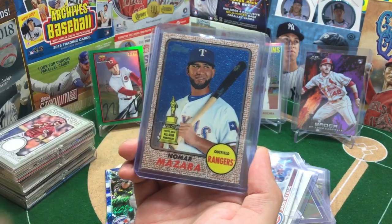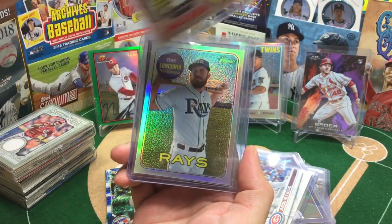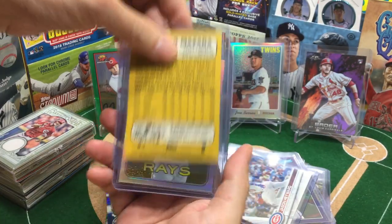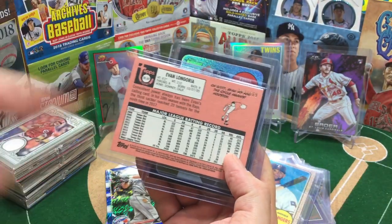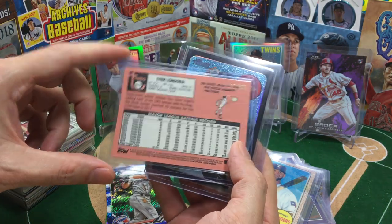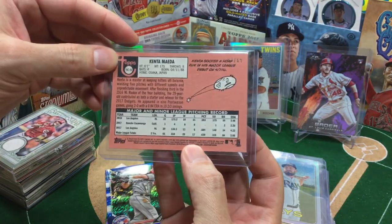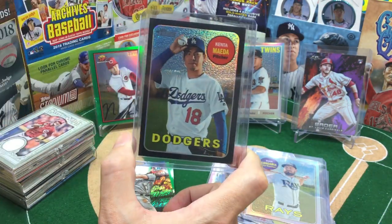And a little Heritage Chrome to round it out. Nomar Mazara — pulled this in California at Hall of Fame Sports, hanging out with Cardshop Eric. Number 564 out of 999. Just bought one fat pack and pulled that. Got a nice Longoria — this was not from the Heritage Chronicles, a limited series which just wrapped up. This was very early in my getting back into collecting. 163 out of 569. And then Kenta Maeda — also before the Heritage Chronicles. 62 out of 69. I think perhaps the only black I ever pulled out of Heritage.